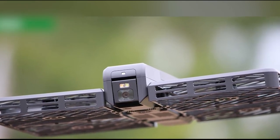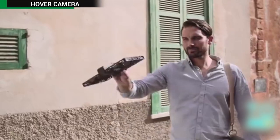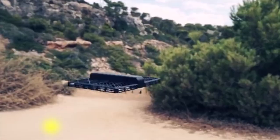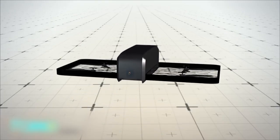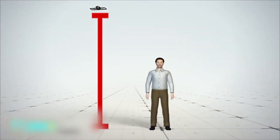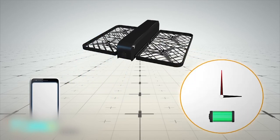Selfie drone recognizes faces. A Chinese startup has developed a drone equipped with facial recognition technology that can be used to take aerial selfie shots. The Hover Camera Passport can fly up to 17 miles per hour and climb as high as 16 feet. The device can be remotely controlled by a smartphone. One battery charge powers up to 10 minutes of flight time.